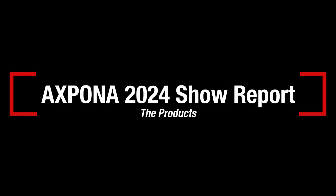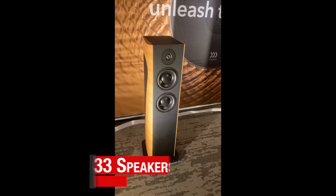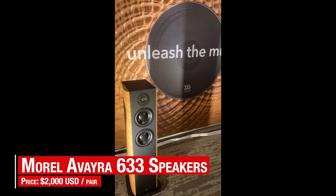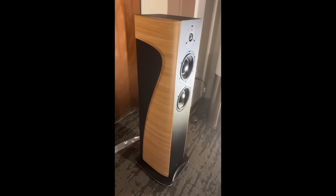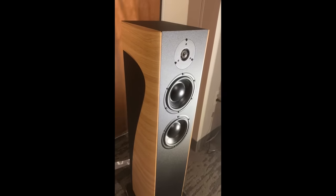Let's start with the new Morrell Avira 633 speakers. Driven by a Hegel H390 integrated amp, the $2,000 per pair Morrells were nicely balanced and punchy. I thought the design was attractive and the size seemed easy to integrate into real rooms. 89 dB sensitivity is also nice if you wanted to start with something like a Blue Sound Power Node.